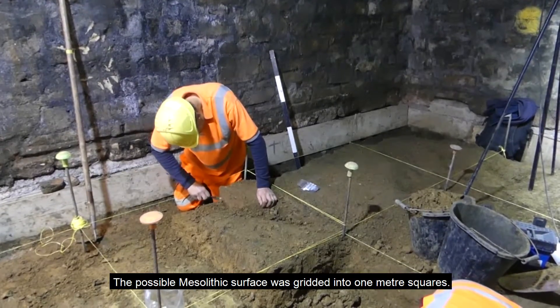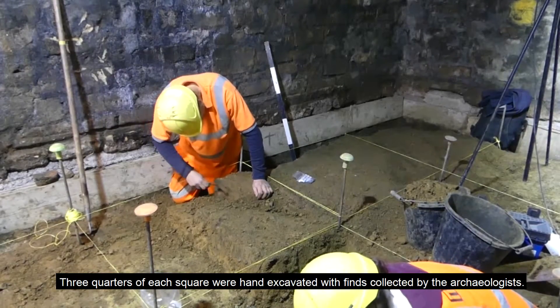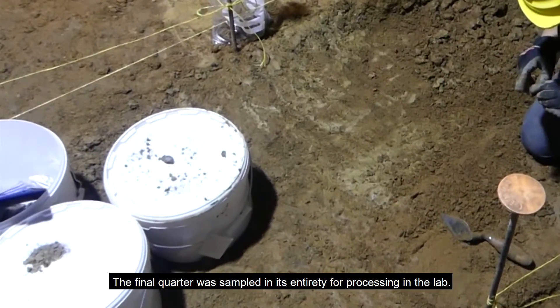The possible Mesolithic surface was gridded into one-meter squares. Three-quarters of each square was hand-excavated with finds collected by the archaeologists. The final quarter was sampled in its entirety for processing in the lab.